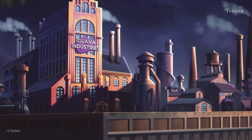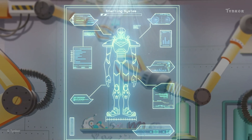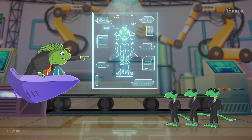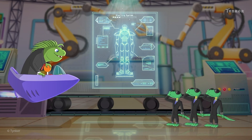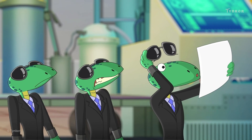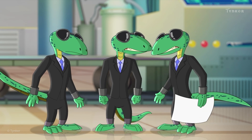Inside Iguana Industries, Dr. Iguana is creating an evil super robot to beat the super squad. He's put his minions in charge of putting the robot together. But they are having a tough time. Dr. Iguana will be back soon and the minions need to hurry up.